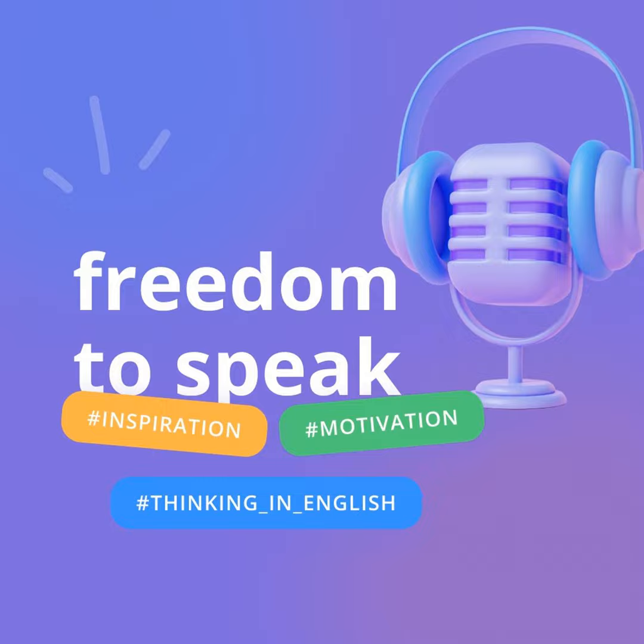Hello, and welcome to Language Boost by Englishdom, the online school that helps you improve your English skills step by step. Today we're focusing on how to boost your speaking skills in English. Just five minutes of your time and you'll get tips that really work. Well, let's go!